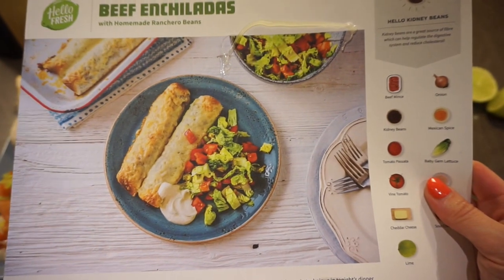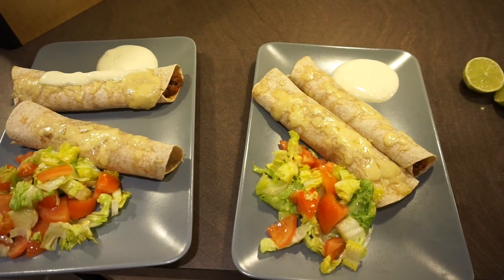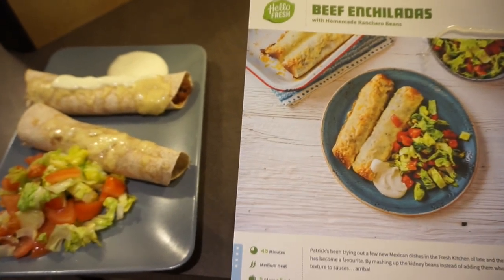Here's what it's supposed to look like and here's what it does look like! I could have baked them for a little bit longer — it looks a bit more browned on the recipe card — but it looks super scrummy.